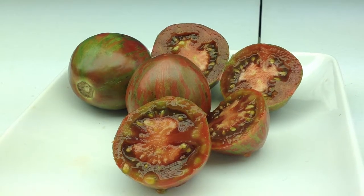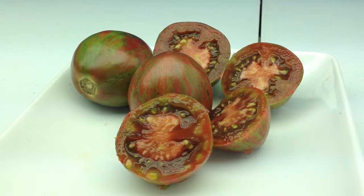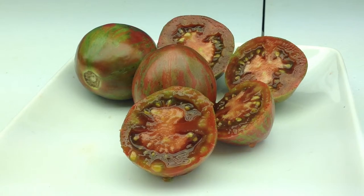But this is Sailor's Luck. Thanks for looking at this video. You can find seeds for this wonderful tomato on my website at renaissancefarms.org.